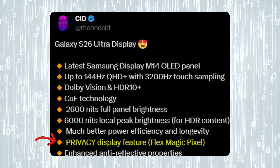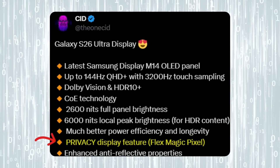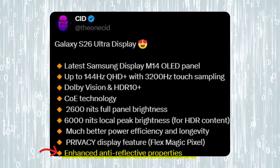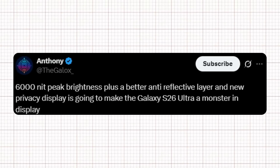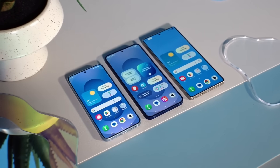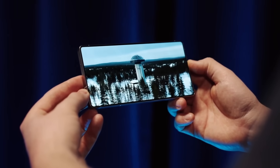On top of that, there's a brand new privacy display feature called FlexMagic Pixel for extra control and security, and a much better anti-reflective layer for crystal clear outdoor visibility. Anthony pointed out that 6,000 nits peak brightness plus a better anti-reflective layer and new privacy display is going to make the Galaxy S26 Ultra a monster in display, potentially setting a brand new benchmark for smartphone screens.